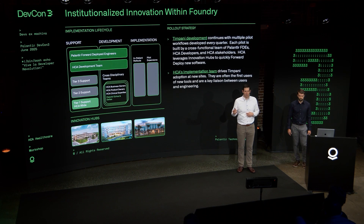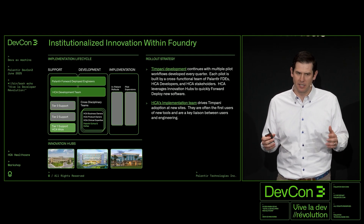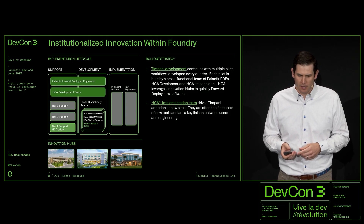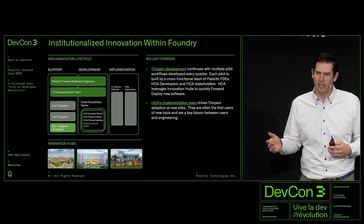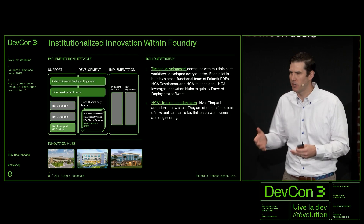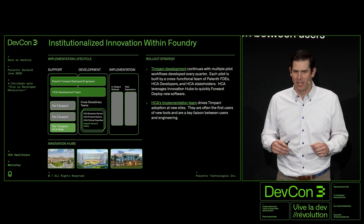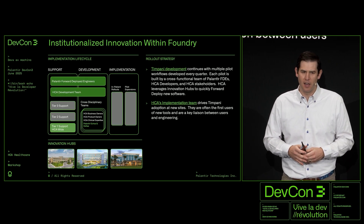Another thing that has made our process work well is the ability to onboard HCA support and team members. We started heavily resourced by Palantir — they were the engineering team. But over time, we've matured. We've built out an internal development team and a Service Central ticket support system where they don't just intake tickets but action on them. When you have the user base we have, before we onboarded them at only nine facilities, it was overwhelming to the engineering team — they were buried in day-to-day tickets and couldn't focus on the work.